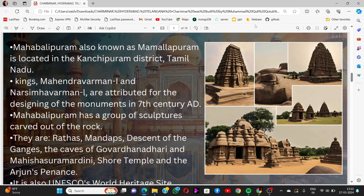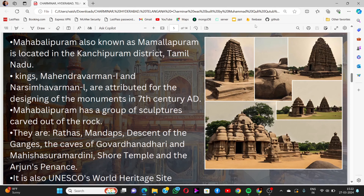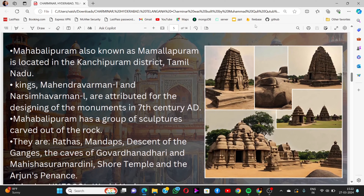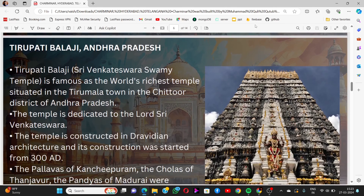These include the Rathas, Mandapas, Descent of the Ganges, the caves of Garudagiri and Mahishasura Mardini, the Shore Temple, and the Arjuna's Penance. It is also a UNESCO World Heritage Site.